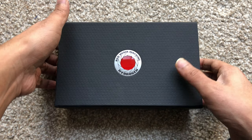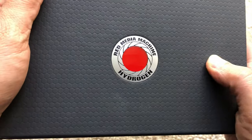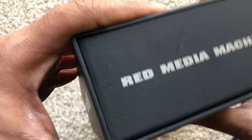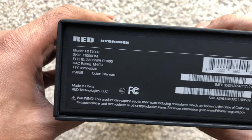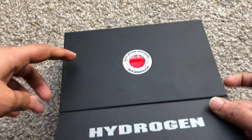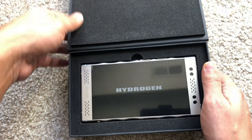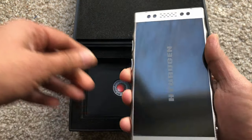Let's see what's in the box. The box looks pretty good — even the fabric on the box is nice, and the RED symbol logo looks really good. This is the 256GB titanium model.